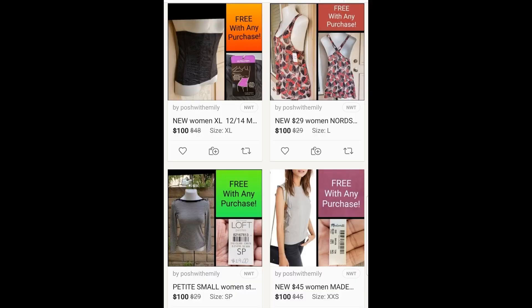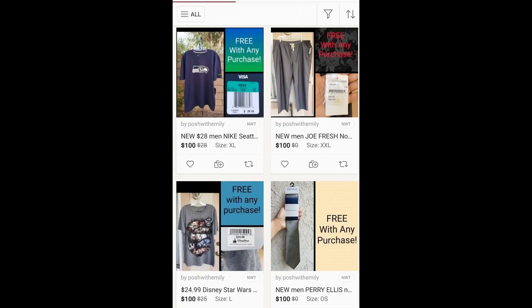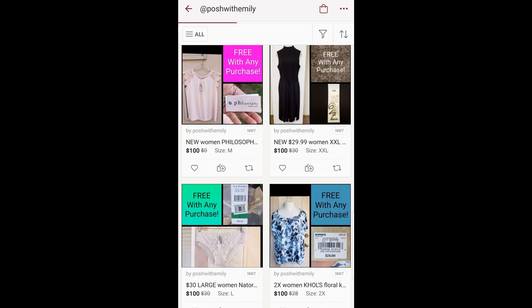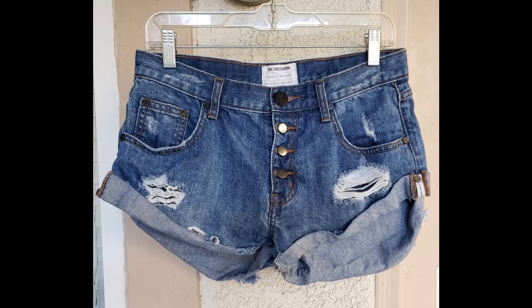Just a quick note: if you purchase any items from my Poshmark Closet, you can pick a gift for free and there's no minimum purchase required. Please check out my Poshmark Closet if you'd like to see the rest of the available gifts — there's tons to choose from and something for everyone. Alright, let's get started with the haul.